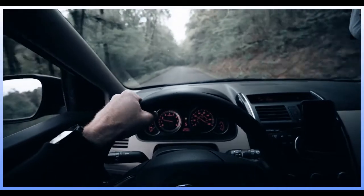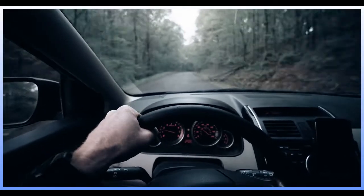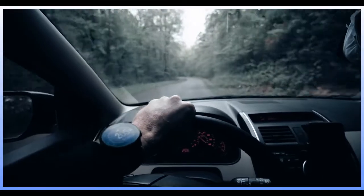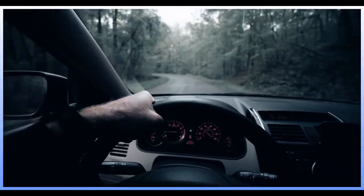To make a vehicle start or stop moving requires a force, either a push or a pull. Applying this force to the vehicle requires energy.